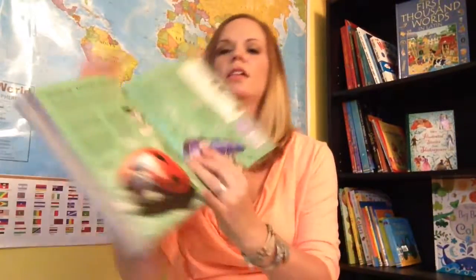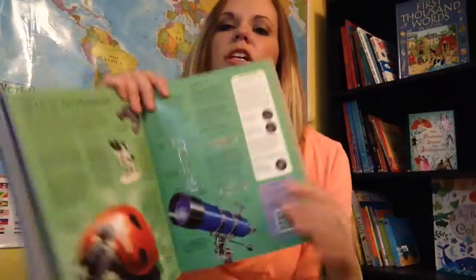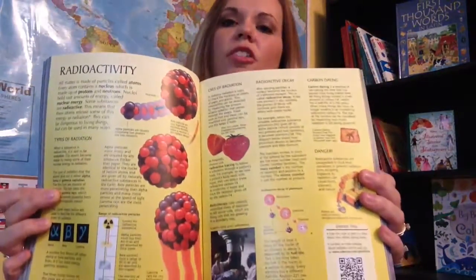The next one that I have is the Science Encyclopedia. This is incredible. It has great pictures, illustrations, and information that can further our studies — things that are introduced in our science and memory work.